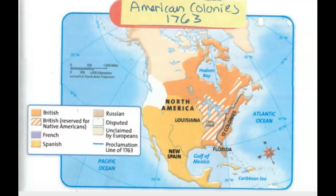Now, a proclamation is an official announcement. So an announcement of a line took place in 1763. You might want to know why that line is there — that line is kind of like a border.